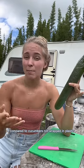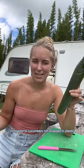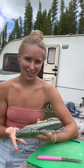I used to think that a cucumber wrapped in plastic was the less sustainable option compared to cucumbers not wrapped in plastic, but I found that's not entirely the case.